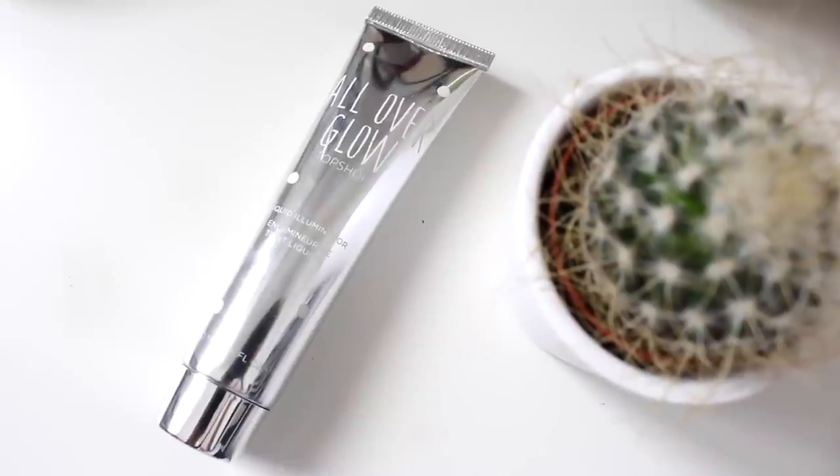It's nice to treat yourself once in a while. You guys probably know by now that I'm obsessed with Topshop's Glow Highlighter — it's just the most gorgeous highlighter. I came across the All Over Glow in Topshop the other day and just had to grab it. It's an all over face illuminator in liquid form. It's perfect to pop on over your moisturiser and then put your foundation over the top to give your skin a gorgeous flawless glow. And it's only £10, so really affordable.